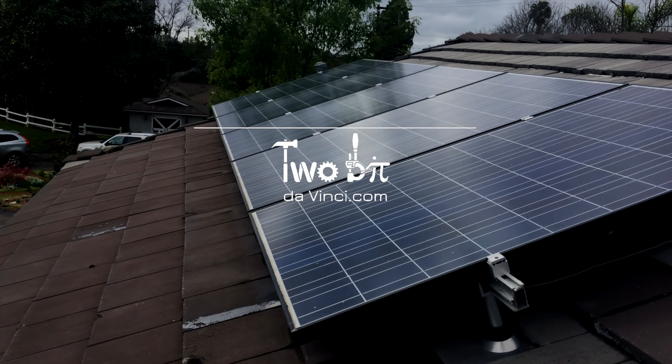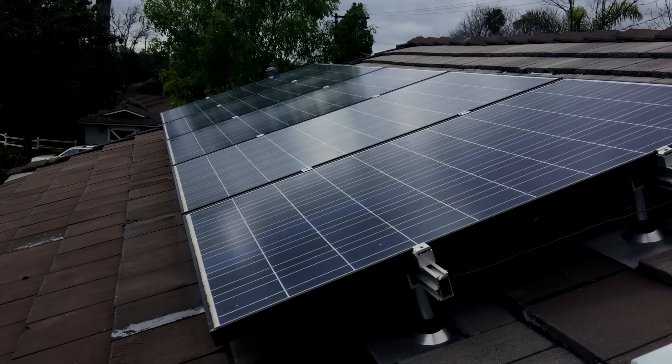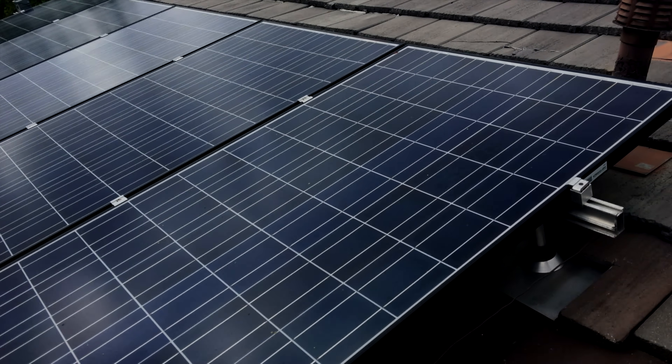On this episode of 2Bit DaVinci, we're going to talk about solar panels. I've had mine for about five years now, and I thought this would be a great time to talk about them, all the lessons I've learned, all the data I've gathered, and to share with you my setup.